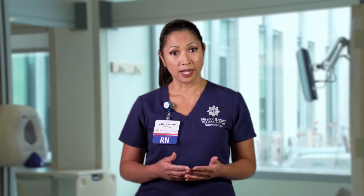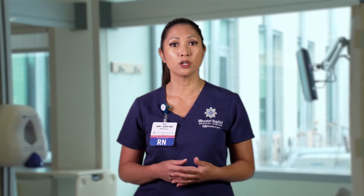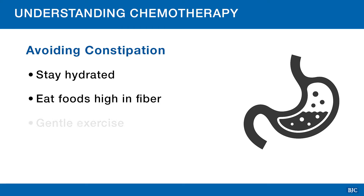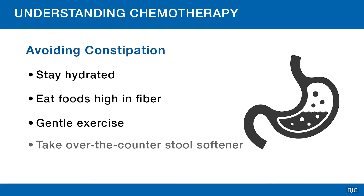Constipation can be a side effect of chemotherapy, but it can also be caused from pain or nausea medications, lack of fluid intake, lack of exercise, or lack of food with fiber. Ways to help avoid constipation can include drinking plenty of fluids, eating foods high in fiber, and doing gentle exercise like walking. You may also take an over-the-counter stool softener. Before taking any medications, make sure you check with your care team.